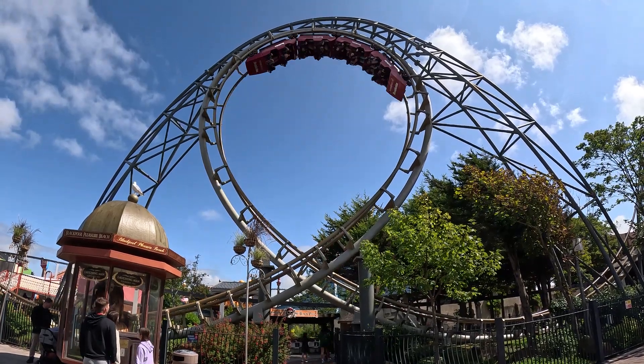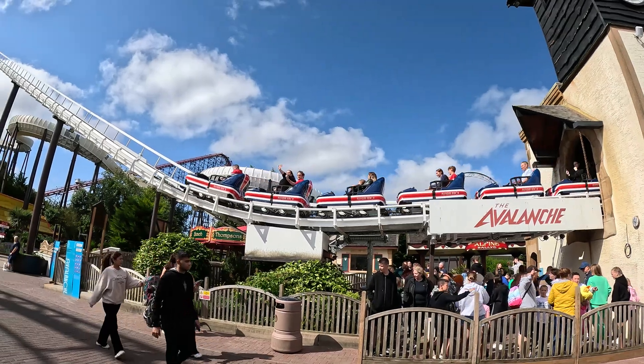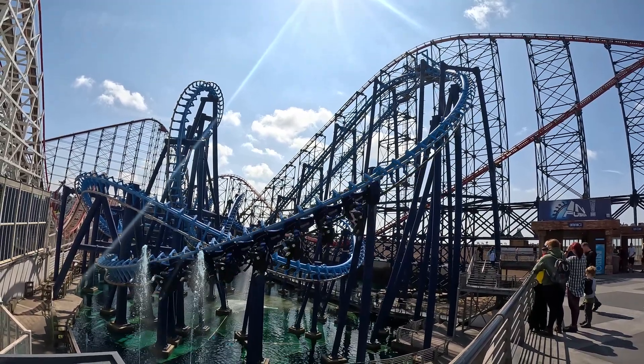Have you ever wondered how theme parks get the roller coaster trains actually on and off the tracks? When you think about the word roller coaster you simply envision a coaster traversing the track layout, but how does it actually get there?